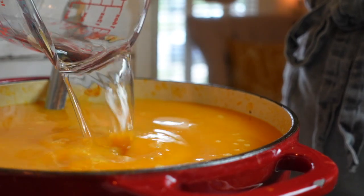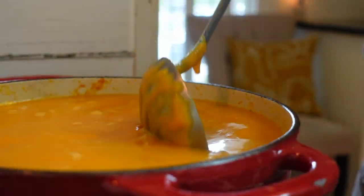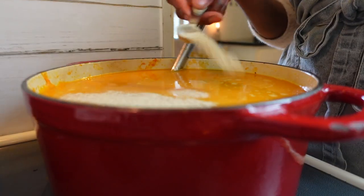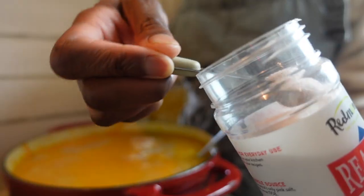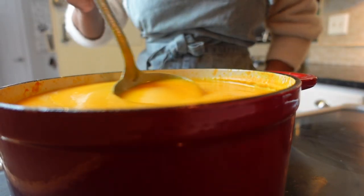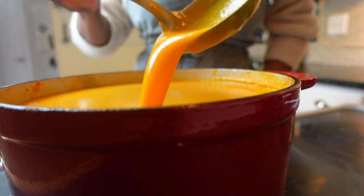Add water to bring to a simmer. Taste the soup, adding salt or pepper if necessary. I like to use an unrefined sea salt that has trace minerals, like Redmond Sea Salt.